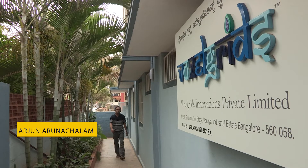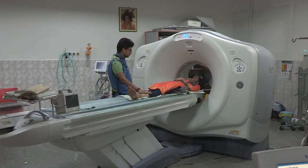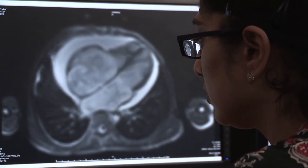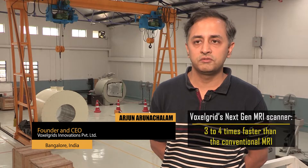My name is Arjun Arunachalam, founder of Voxelgrids Innovations Private Limited. We build next generation MRI scanners, and my partner in this endeavor is Shaheen Purahimi from Superconducting Systems, Billerica. Apart from being bulky, heavy, expensive and requiring a lot of cryogenic liquid to keep the magnets cool, the clinical limitation of conventional MRI scanners is its relatively slow acquisition of anatomical images. Our invention allows us to image at a factor of 3 to 4 times faster than conventional MRI.